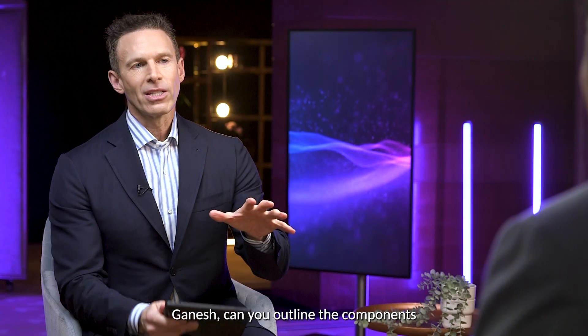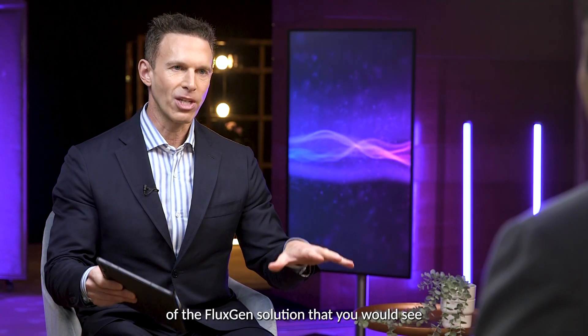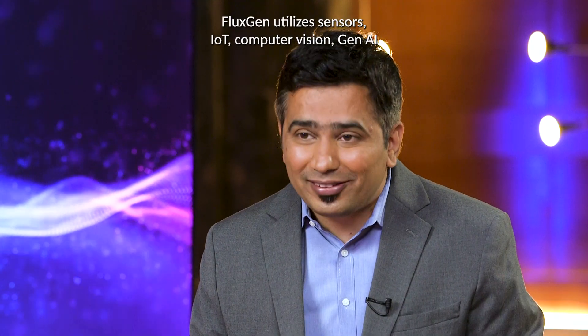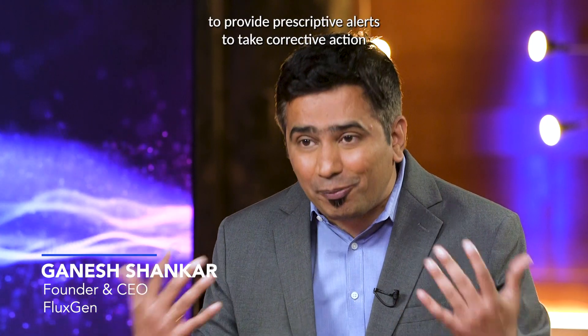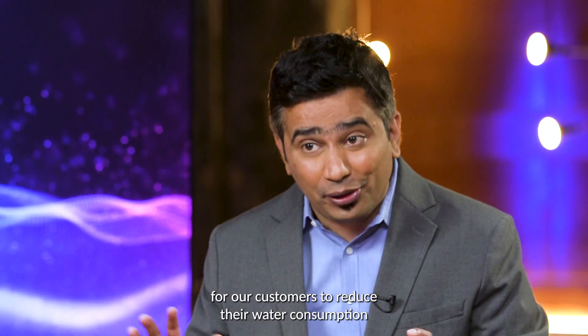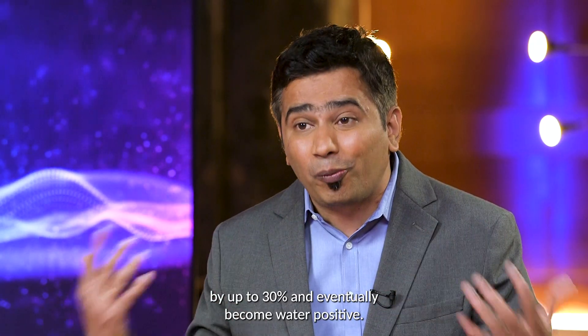Ganesh, can you outline the components of the FluxGen solution that you would see in a normal or typical deployment? FluxGen utilizes sensors, IoT, computer vision, and Gen AI to provide prescriptive alerts to take corrective action for our customers, to reduce their water consumption by up to 30% and eventually become water positive.